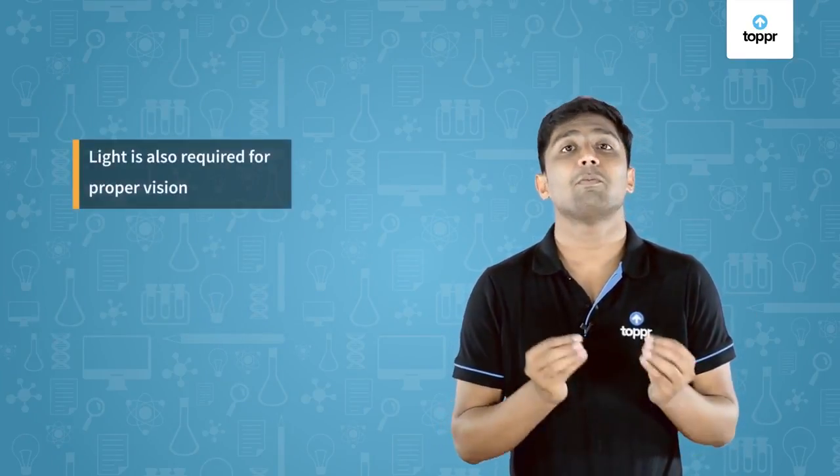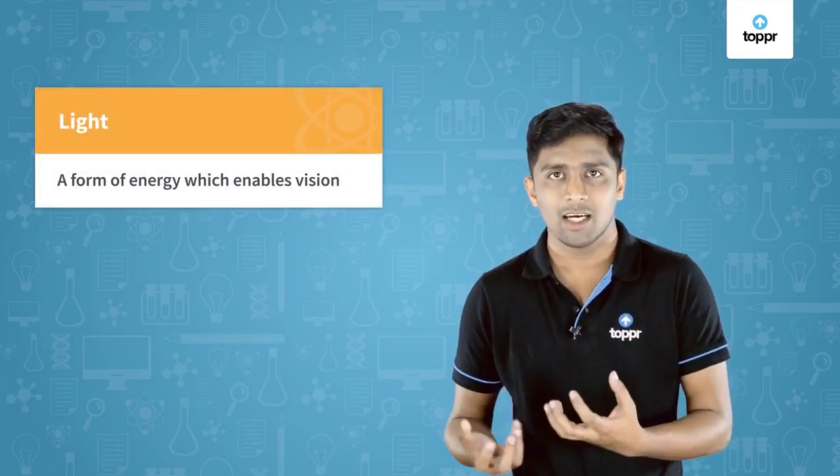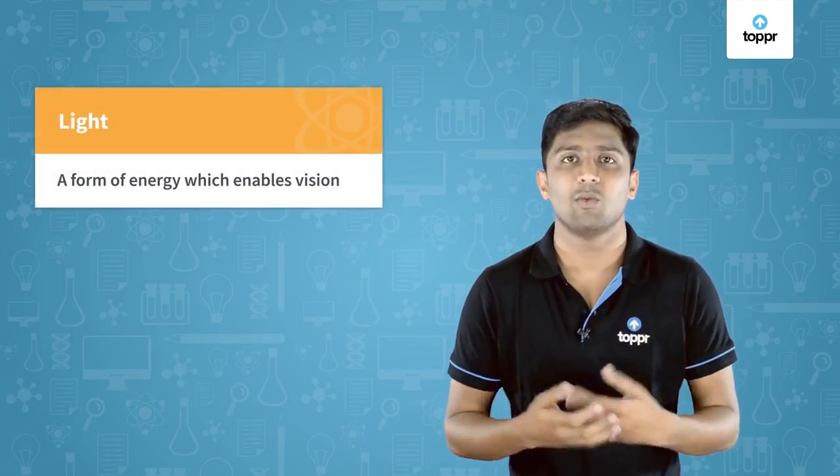The reason is, for a proper vision we need light as well. That is why during night or in the dark we are not able to see anything. But what is this light? Light is a form of energy which enables vision.